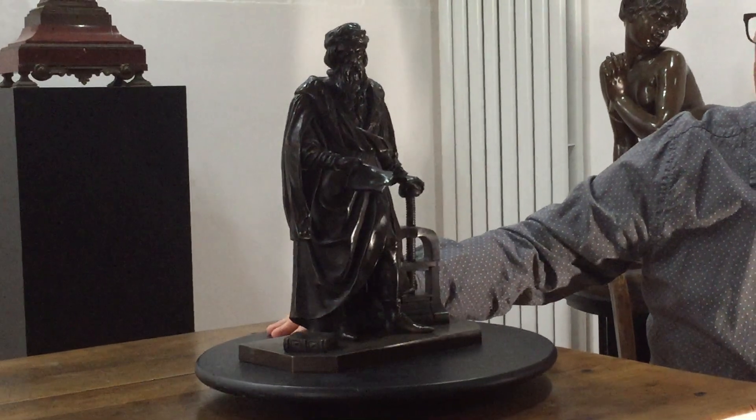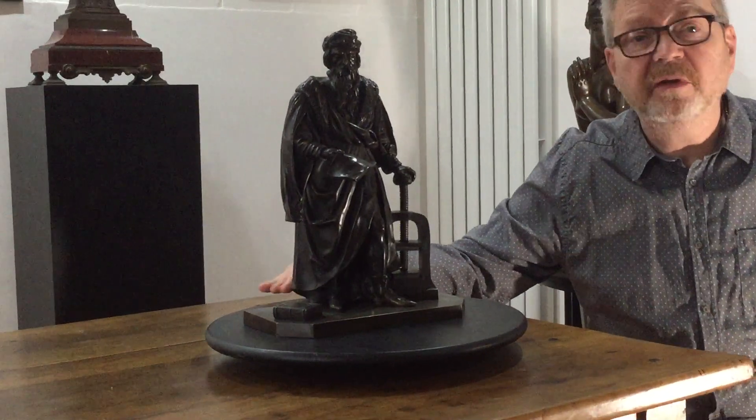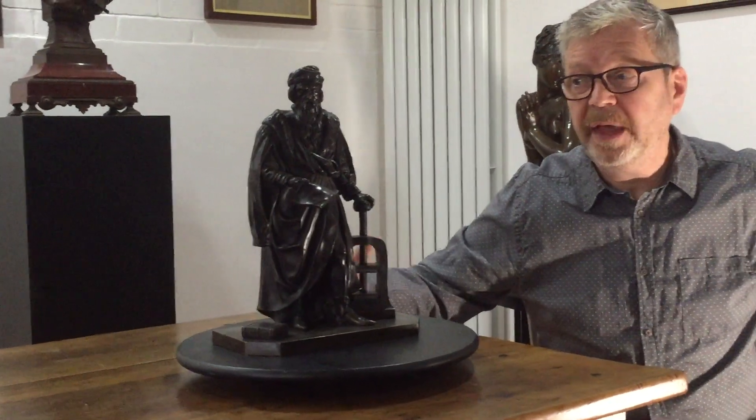It's a wonderful piece of social and historical significance — it captures that moment, and it's a great piece to have in your library or on your desk. It's for sale and all the details are on our website.